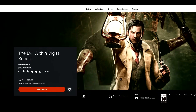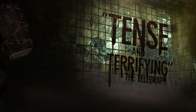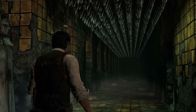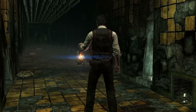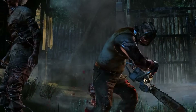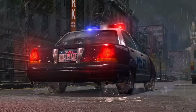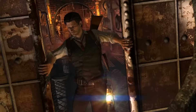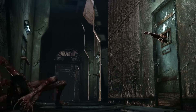Next up, Evil Within 1 and 2 — want to give a shout to both. The Evil Within digital bundle is $7.49 and includes Evil Within and DLC content; Evil Within 2 is $7.99. RIP Tango Gameworks — always support their games because they were a phenomenal development studio, unfortunately shut down by Microsoft after delivering banger game after banger game. Evil Within is a really solid atmospheric horror game with a strong narrative. The gameplay is standard third-person action, but it nails the atmosphere and vibe that a horror game needs.